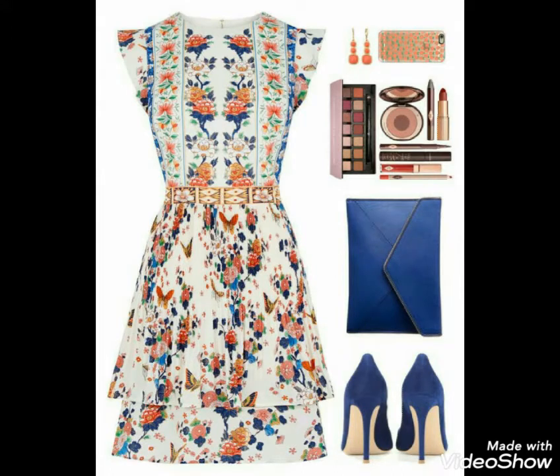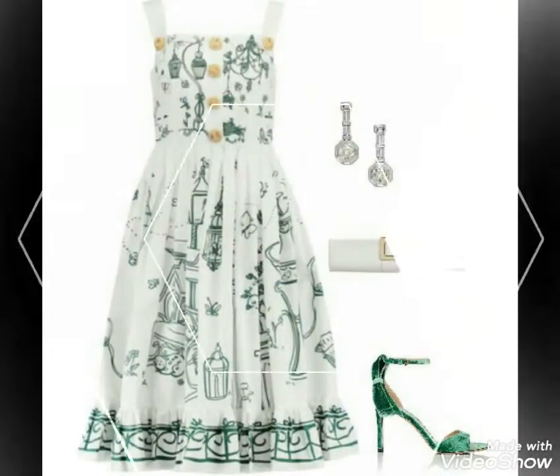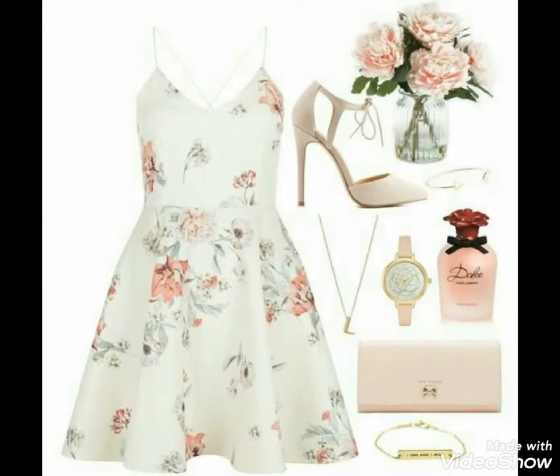You can see floral printed frocks in different styles, designs, and colors. The matching is very beautiful — a very beautiful idea you can see in these frocks.